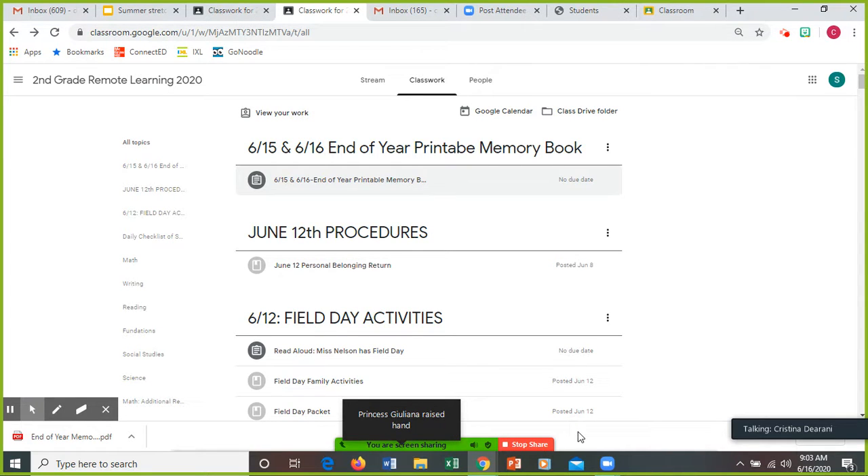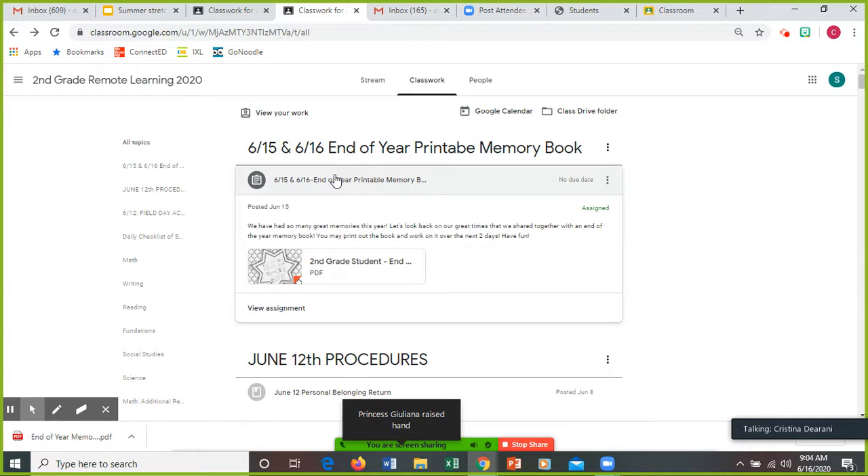Now, if you joined me yesterday, it's the same thing that you guys were working on yesterday. If you go right here to the end of the year printable memory book, it has yesterday's date, today's date. Click on that, and you could continue working on this.